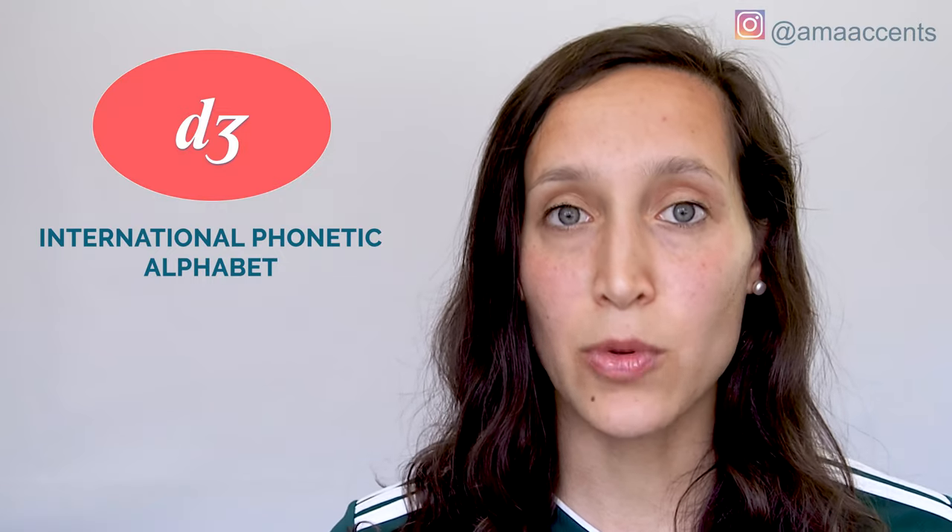The juh sound shows up in writing in five different ways. Sometimes the juh sound is represented by the letter G, the letter J, or these three letter combinations: DR, DU, and DG. Let's look at some examples.